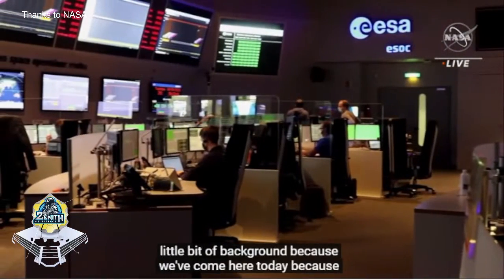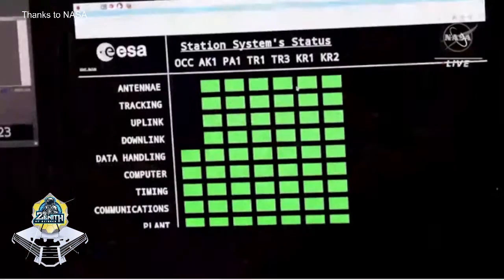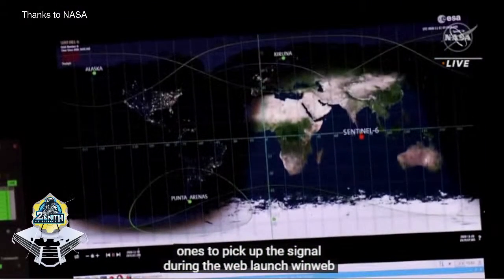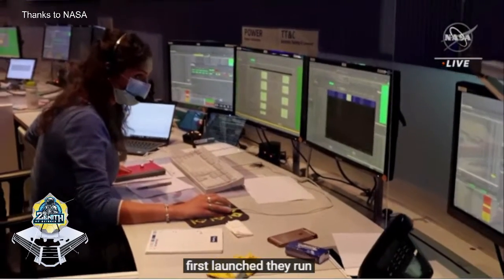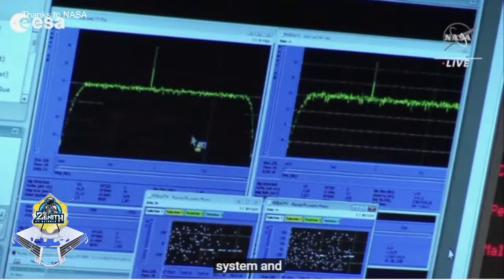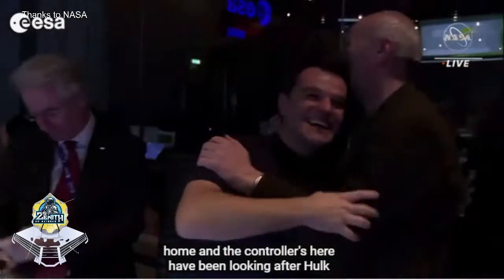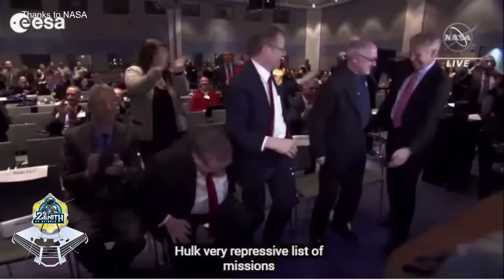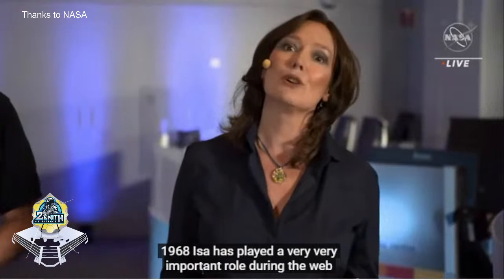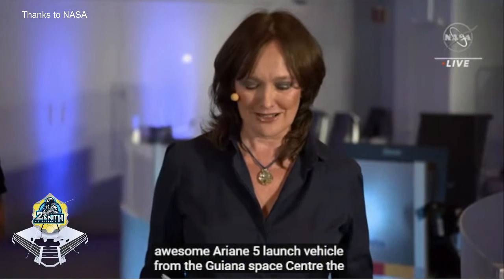We've come here today because these experts were the first ones to pick up the signal during the Webb launch. They run a system called S-Track, which is NASA's deep space tracking system, and they were listening when Webb called home. The controllers here have been looking after a very impressive list of missions since 1968. ESA has played a very important role for the Webb Space Telescope, providing the launch on board the Ariane 5 launch vehicle from the Guiana Space Centre - the atmosphere in Mission Control was electric.